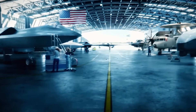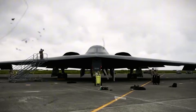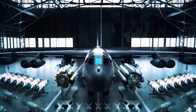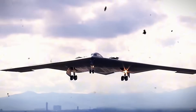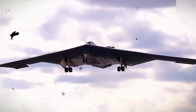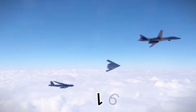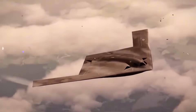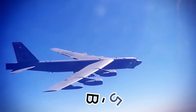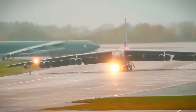Over the years, the B-52 has received several upgrades to enhance its capabilities. In 1971, models were modified to carry nuclear missiles, and later air-launched cruise missiles. Conventional weapons like Harpoon missiles and guided bombs were added, broadening its strategic and combat roles. By the 1990s, the B-52's arsenal expanded further with advanced munitions and modern technology. Today, the B-52 continues to evolve, with plans to incorporate advanced weapons like hypersonic missiles, ensuring its continued relevance in modern warfare.